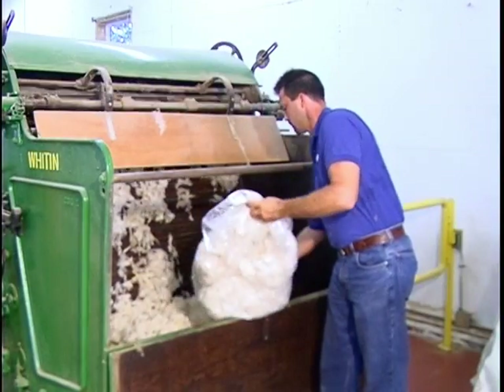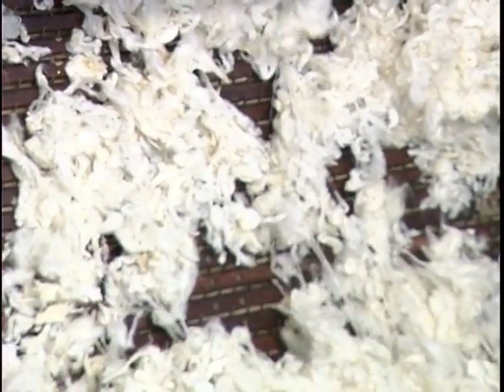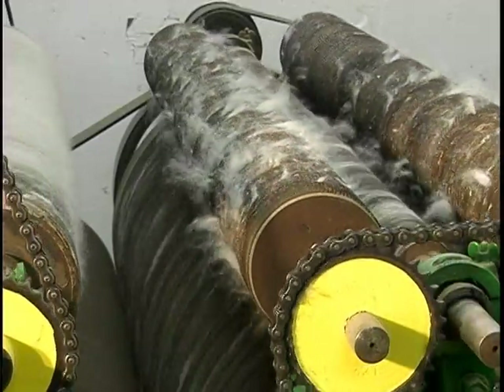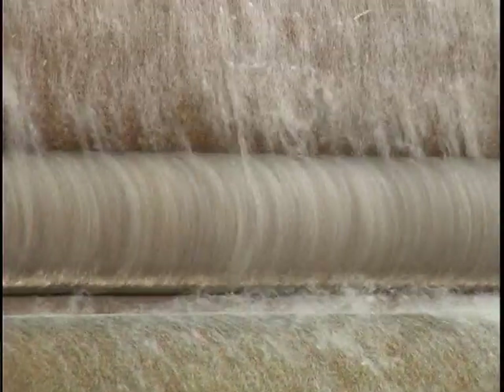The wool is put into a feed box, which puts it onto an apron and then onto a roller covered with spike-like tongs. As the roller moves, each tong pulls and opens the wool for processing. The carding process involves the fiber traveling down the feed table, entering a series of rollers that comb the fiber out, helping get the vegetable matter out and removing mats so the fibers lay almost parallel to each other.